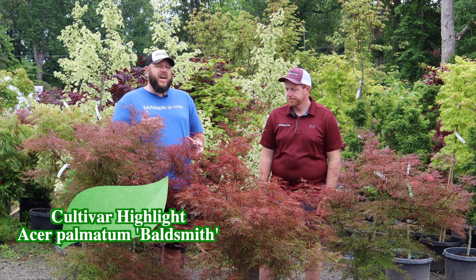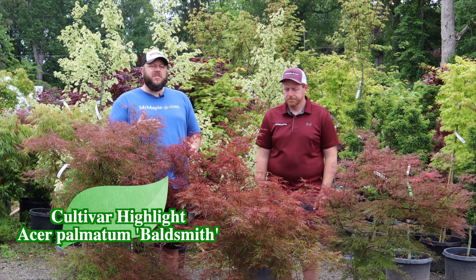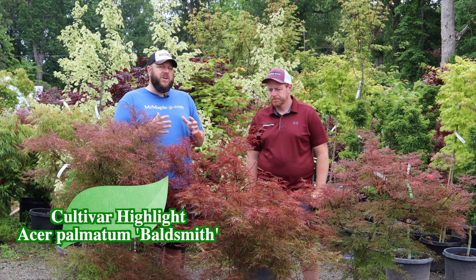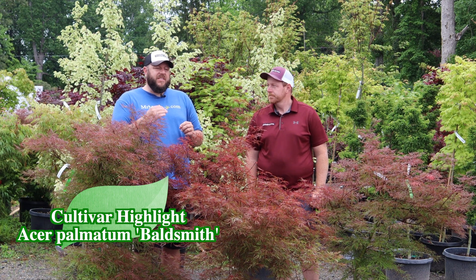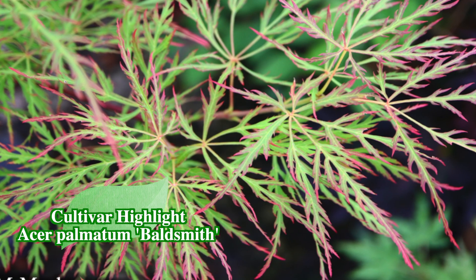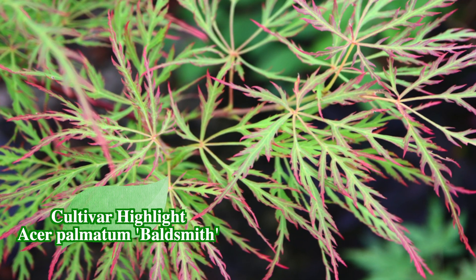It's a fun tree to add to a collection that already has something like a Crimson Queen and a Waterfall. Baldsmith pairs so nicely with greens and reds, making a third accompaniment to any of those trees and bringing a new color to the landscape. I'm a huge fan of this one in a big decorative pot as well.